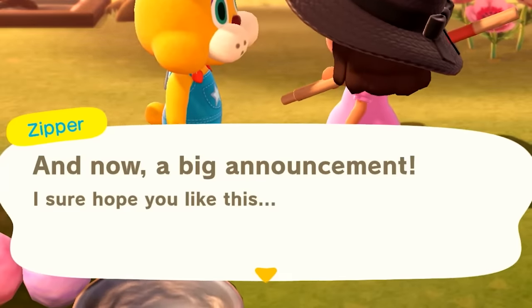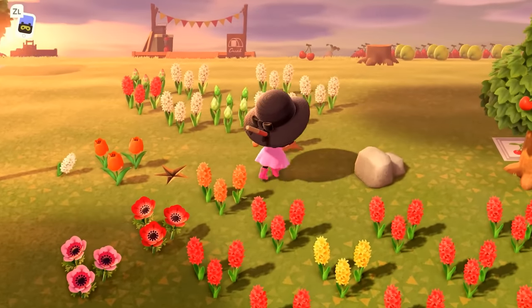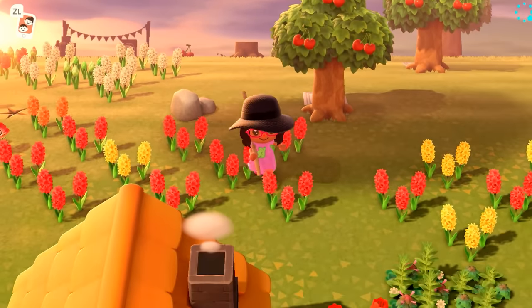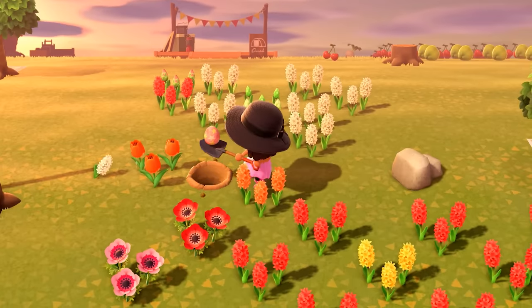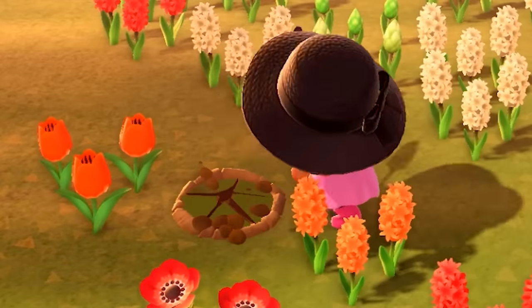He's made a big announcement — he's hidden Bunny Day themed DIY recipes all around the island. Now we've got eggs hidden around here; they can be hiding absolutely anywhere, but only outdoors — not in the houses. Let's dig right here. Yes, I found an Easter egg! It's an earth egg. Cover that back up — there has to be another one.